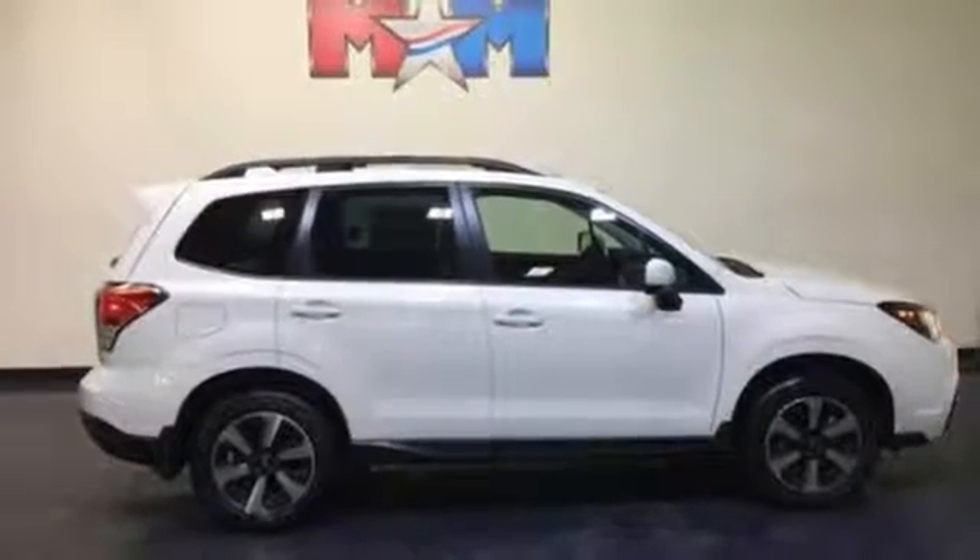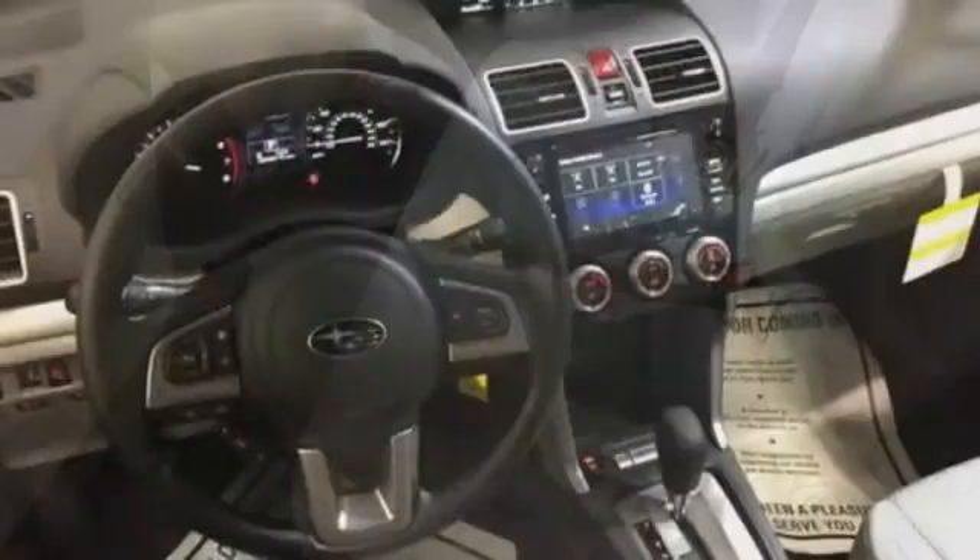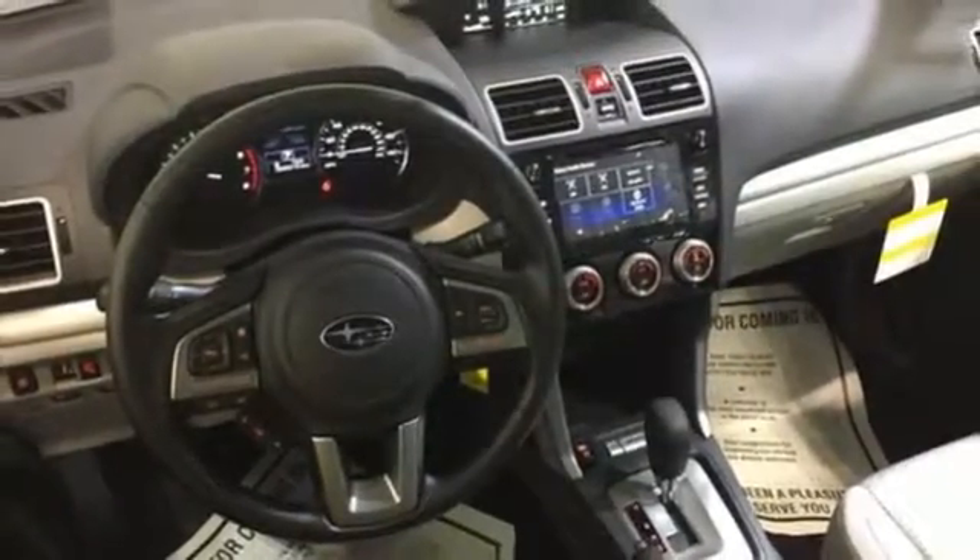Relax and enjoy the ride with features including Subaru Starlink multimedia touchscreen, Bluetooth, and rear vision camera. This Forester is waiting for you and your family. Come see what it has to offer.